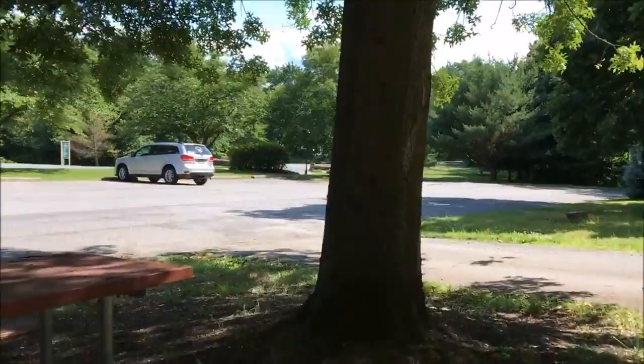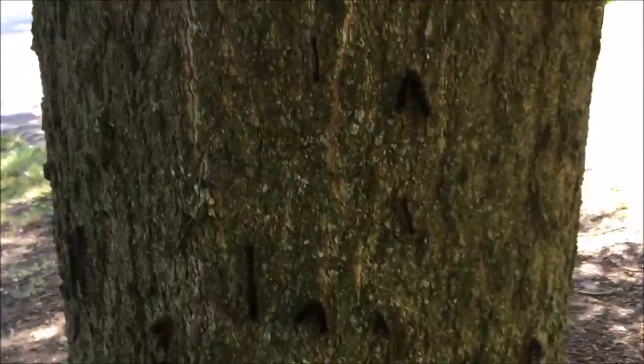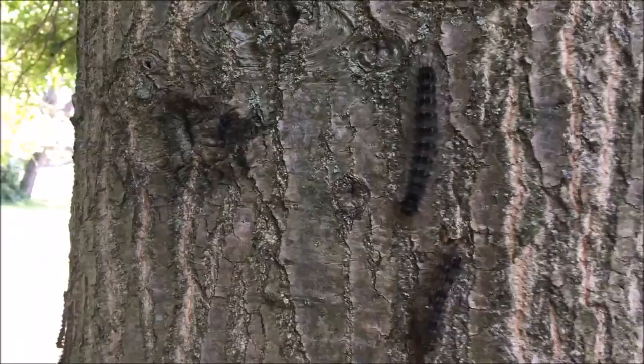One gypsy moth can lay up to a thousand eggs. These caterpillars hide from the sun and only come out to feed at night.